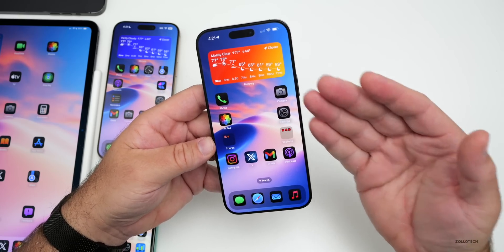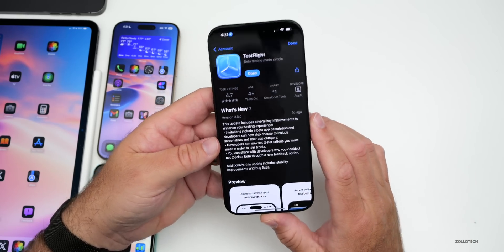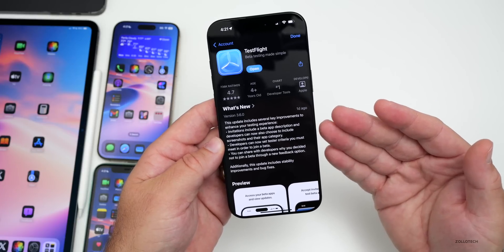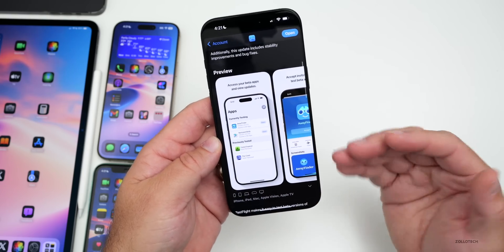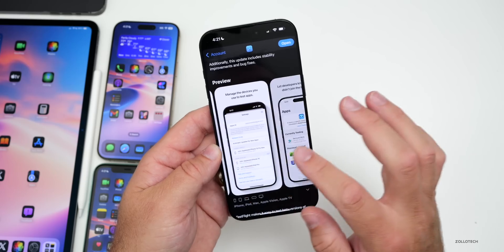TestFlight got a significant update this week. It has a redesign and includes invitations with a beta app description. Developers can now choose to include screenshots in their categories and set test criteria as well. If you're using TestFlight, make sure you update it to get the new design.